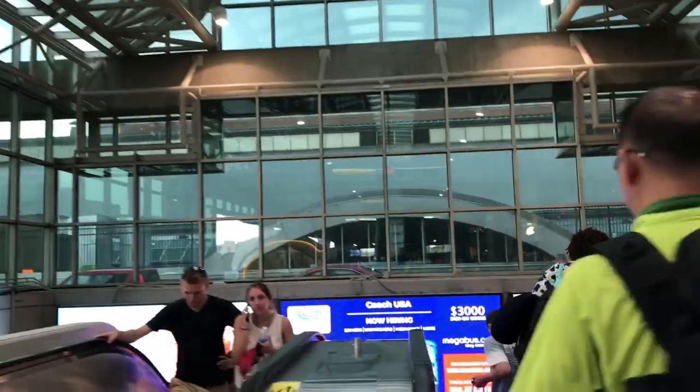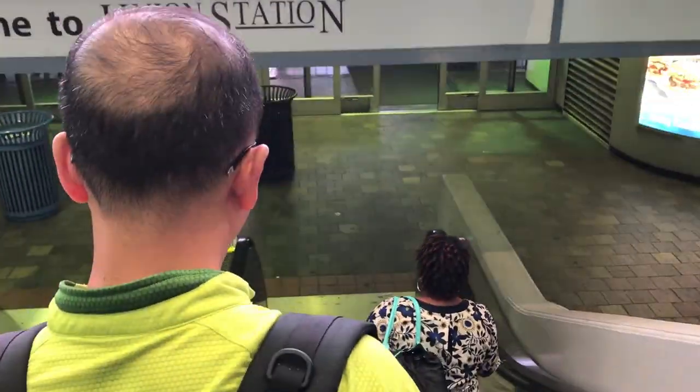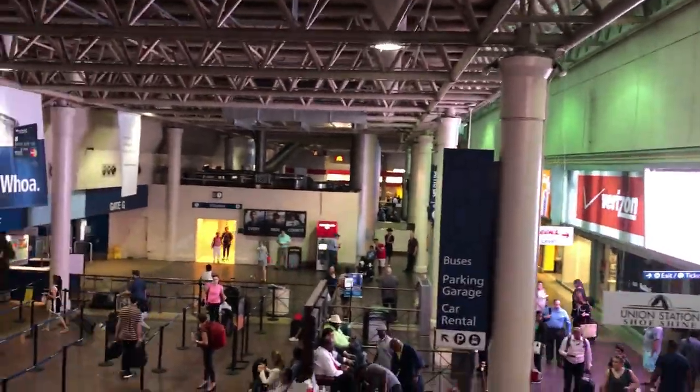When the bus does arrive in Washington DC, it pulls right into Union Station, which is a great location where you can connect directly to the metro, easily get a taxi, or walk to nearby destinations like the US Capitol and the National Mall.